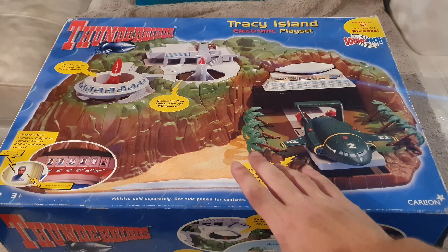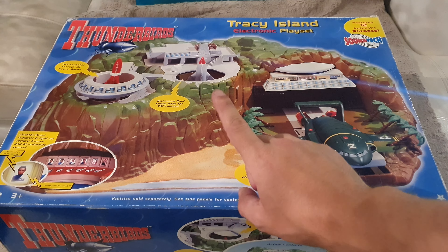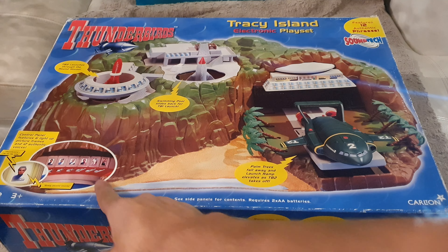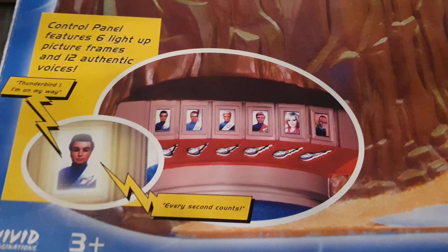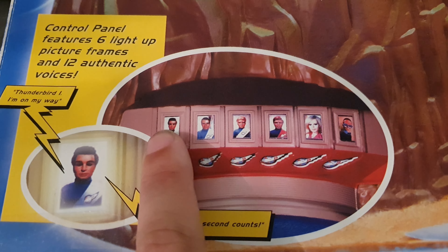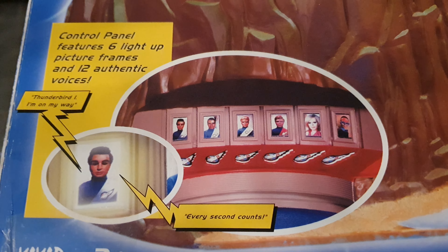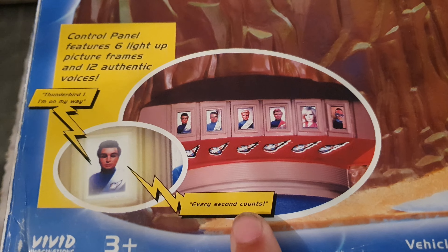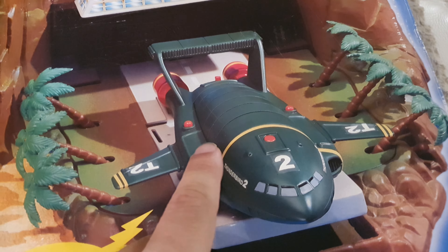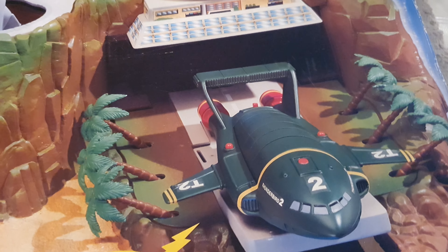Anyway, I'm happy that I got it. I had the same island when I was a child, but there is one difference — this island has a room in the back with all the pictures of the rescue team, and they all have their original voices with different phrases. Even the Thunderbirds have sounds and voices; my set when I was a child didn't have that.